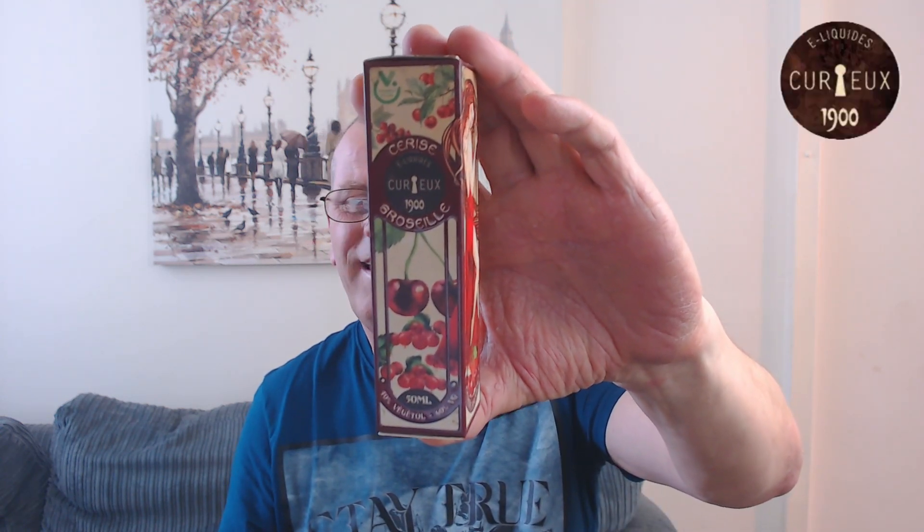Sirius Grozel — probably saying that wrong — is going to be a cherry and red currant. It's made in France by a company called, I'm going to say that name wrong, Curious 1900, with about four flavors in this range.